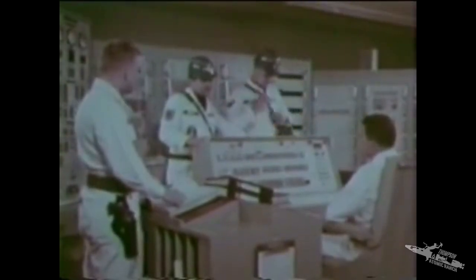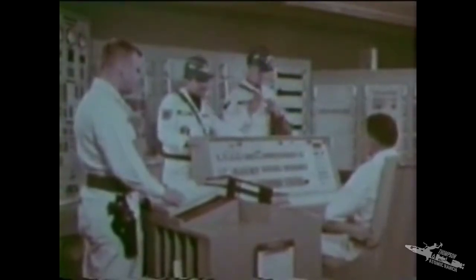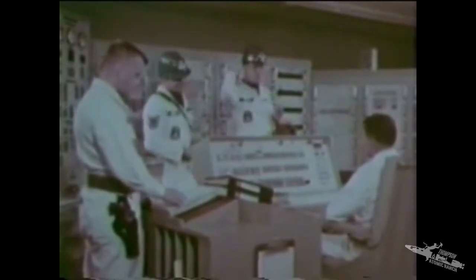Captain, this is the 10th day on alert. I think we'll get the word to launch today. Well, this is a no-notice launch, so I expect that's just what we'll get — no notice.